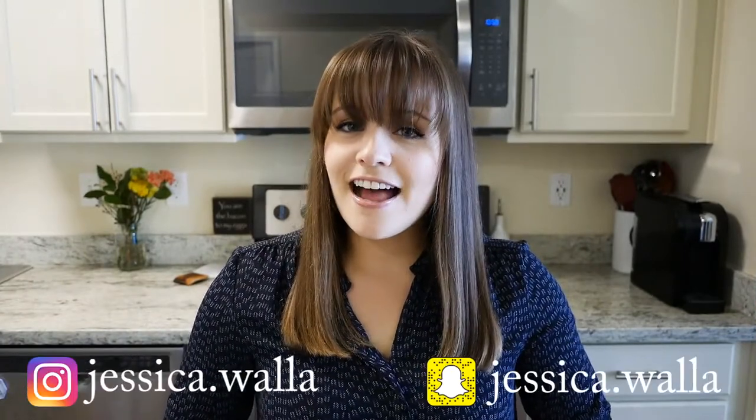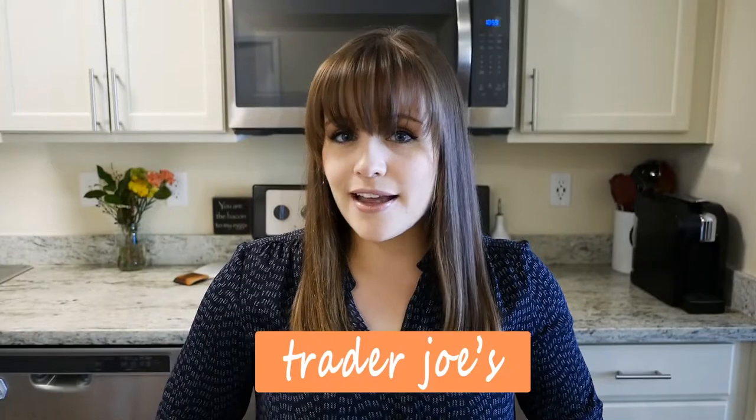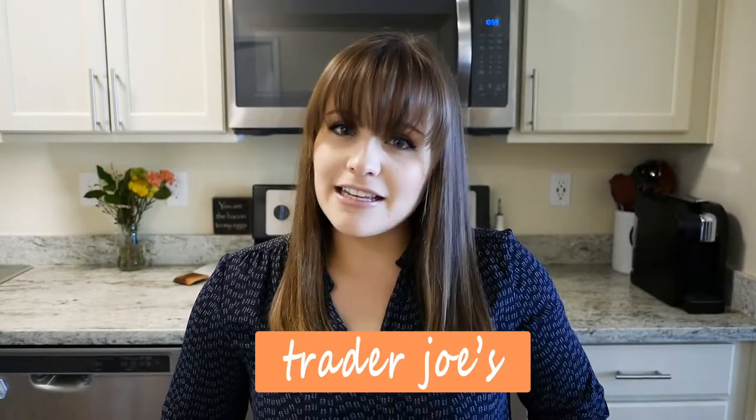Hi guys, welcome back to my channel. If you're new here, my name is Jessica and I like to make health, fitness, and beauty related videos. Today's video is going to be showing some of my favorite Trader Joe's items — and I say 'some' lightly because I have a lot to cover. I was going through my cabinets thinking 'oh, this is good, this is good' and ended up with quite a collection of favorites.